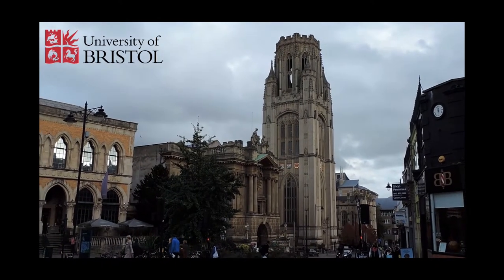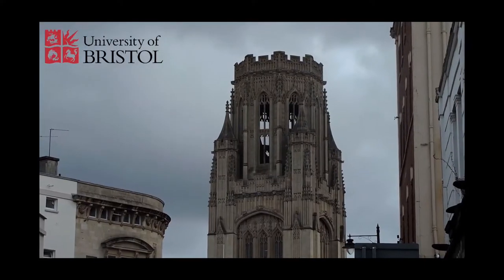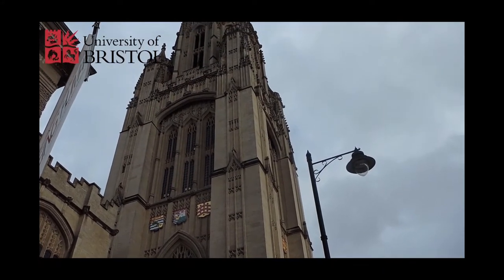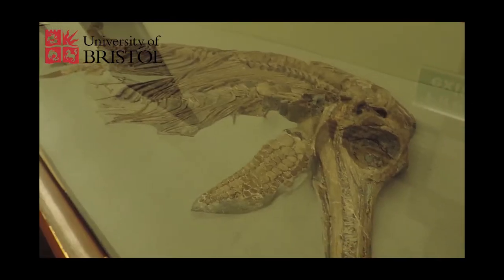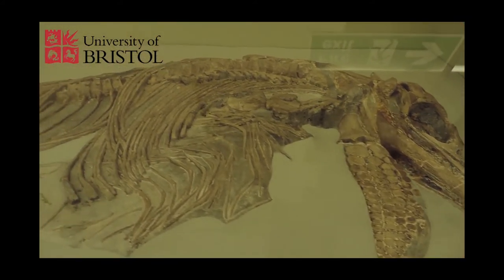The University of Bristol is home to one of the world's best paleontology departments. Researchers here are constantly uncovering more secrets of the past by studying fossils and making comparisons to living animals. Every year, the University hosts a master's degree program where around 30 students each run their own research projects and can discover some truly amazing things.